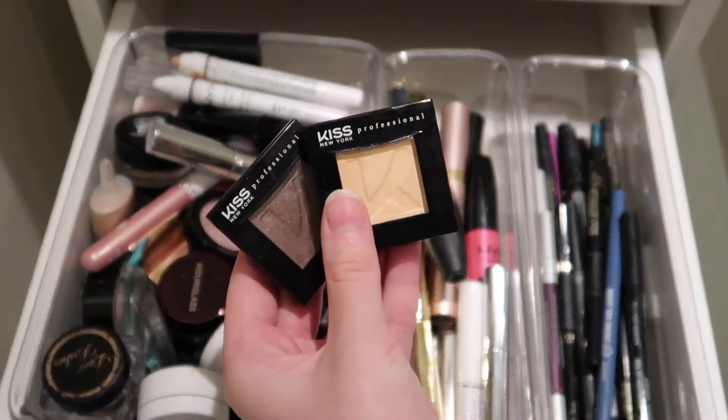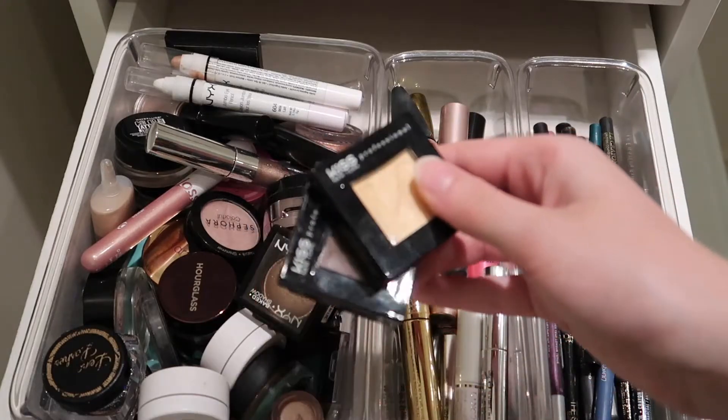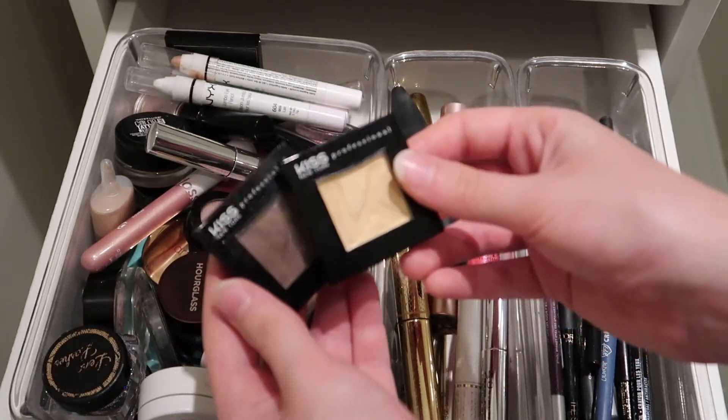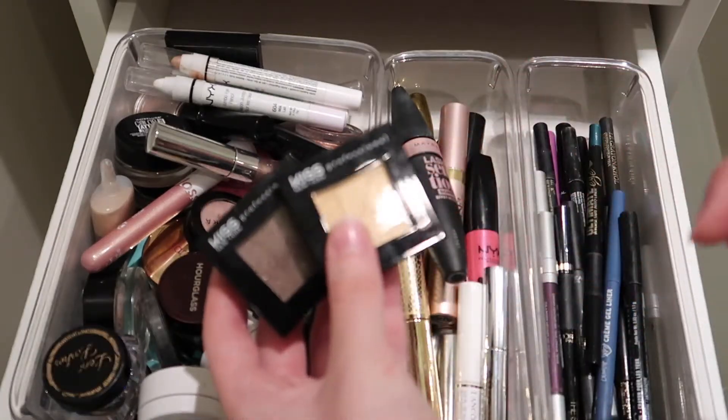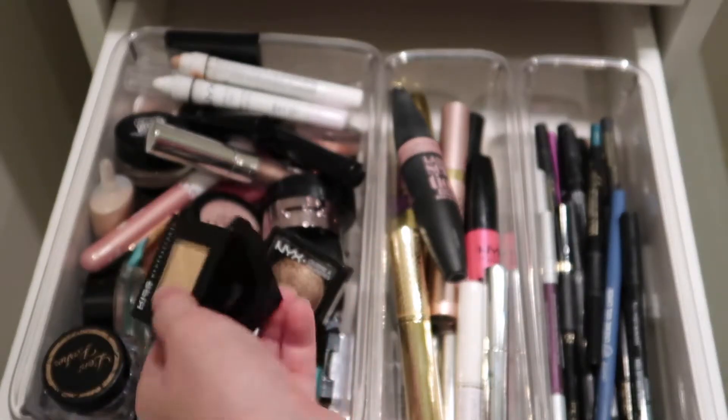Here are two shadows from Kiss New York. I decluttered some but kept a yellow one because I thought it was fun and different, and another shade too. But they're not the best in the world — if someone told me I could buy them again, I'd rather not. That kind of a deal.